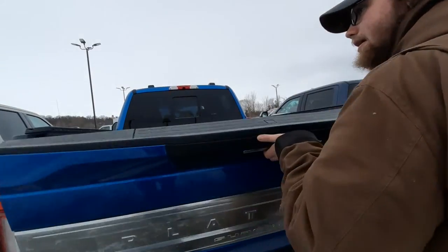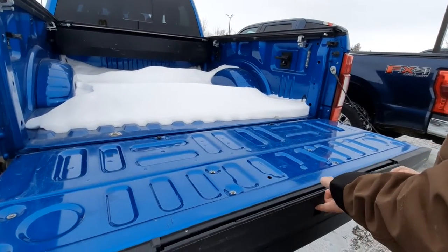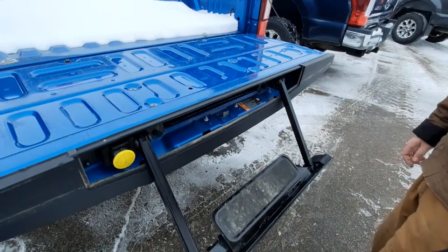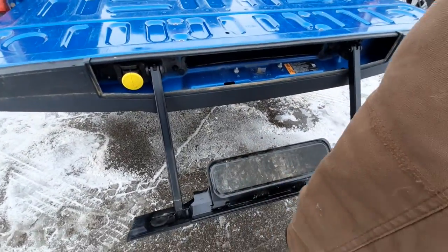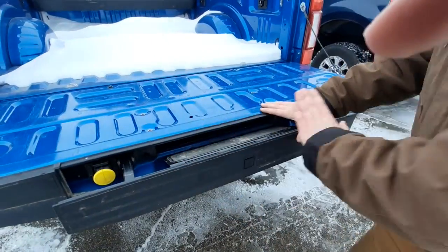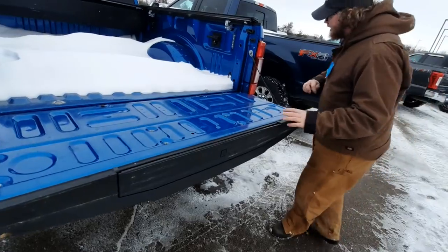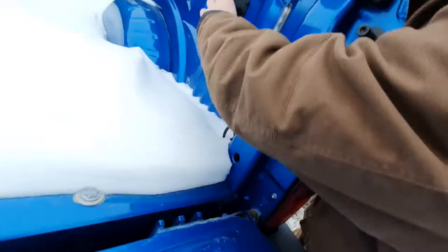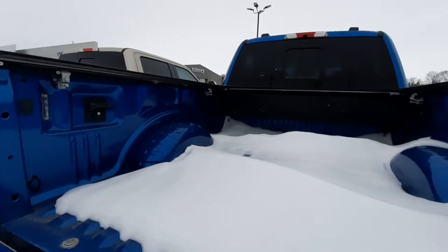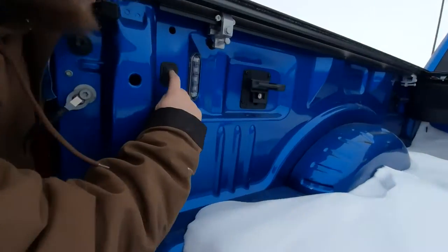It does have the power tailgate, and it's got this step — yeah, it folds out and you just step on it. Don't stand on it as a spoiler though — that's bad advice. Looking back here, we have more tow hook connections, and there's a nice bed light so at night you can see what you're doing when working in the bed. There's also a little button here — not sure what that does, so I'm not going to click it.